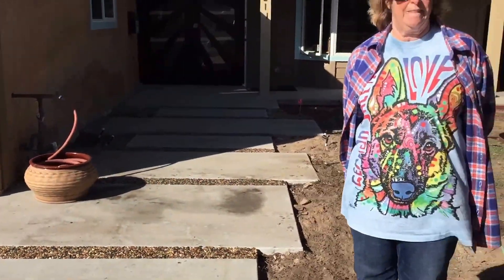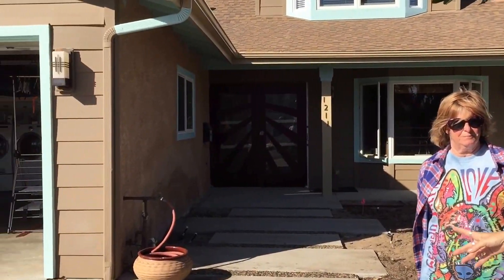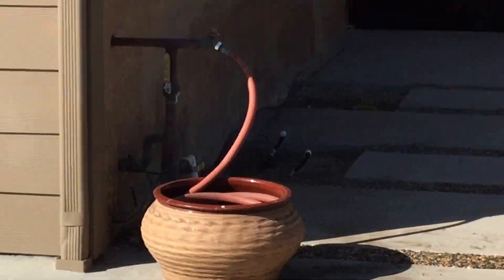Rain runs off our driveways taking all those nasty chemicals with it and going out to our oceans — but that's not happening here. Rain is hitting the surface and going right down in between the gaps in the Gravel Lock. It's also coming from the roof, taken from the downspout underneath into the diversion system. And we're talking thousands of gallons of water. It's pretty cool.